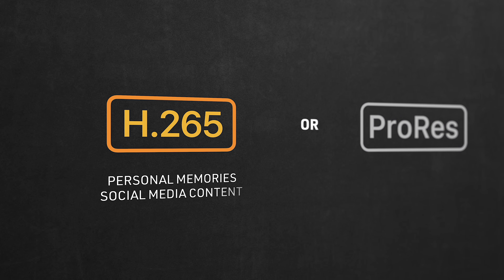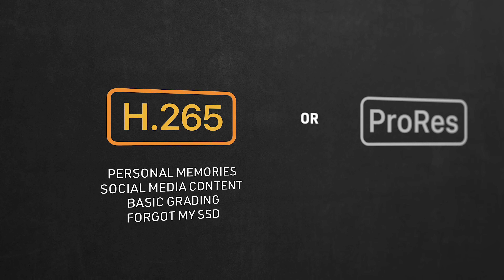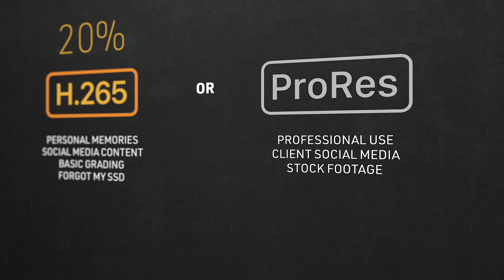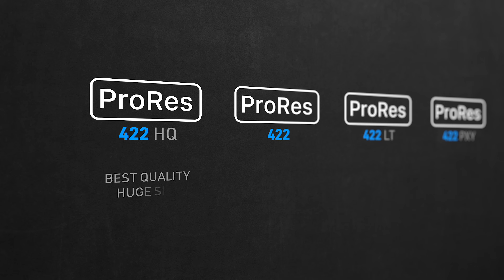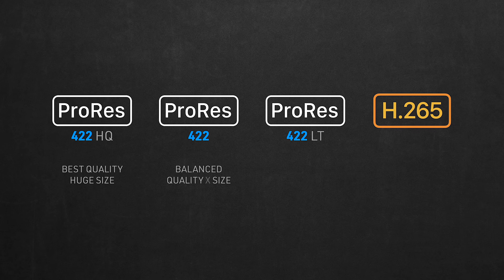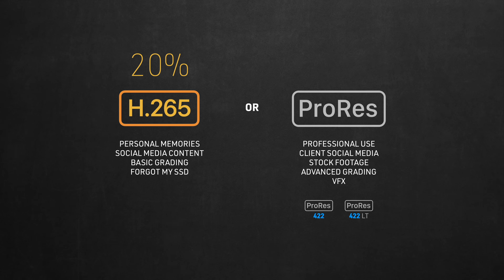H.265 makes sense as the more practical codec — you can record internally or use a cheap external flash drive for easier file transfer. I would choose H.265 for personal memories or social media content that doesn't require much editing, or if I forgot my rig with its SSD. That would cover about 20% of my shoots. For professional use — client social media, stock footage, Log footage with advanced grading or VFX — ProRes is the way to go. 422HQ is a bit overkill; 422 has a perfect balance between quality and size; 422LT if you want to save space with good enough quality. Shooting in ProRes would be 80% of the time.